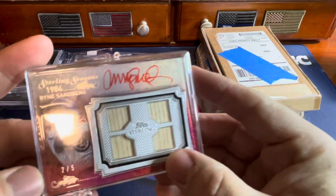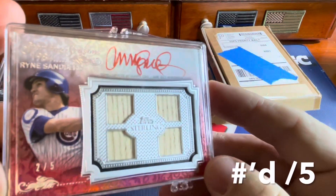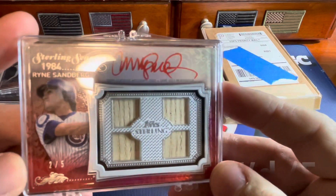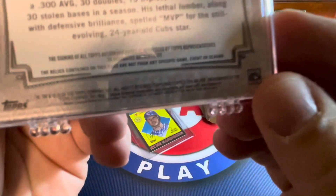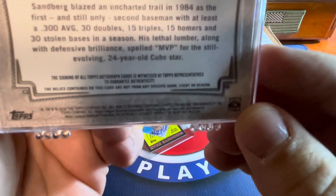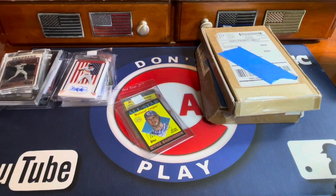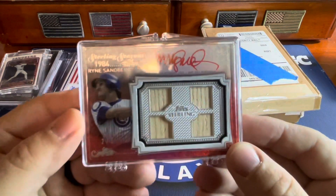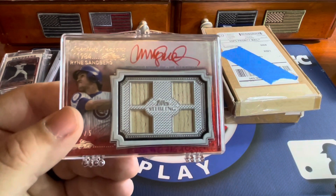Got another one out of five — this is again a 205 with the red auto. Just a sweet looking card from Topps Sterling. The year was... 2020. So 2020 with a nice relic right there. Really nice.